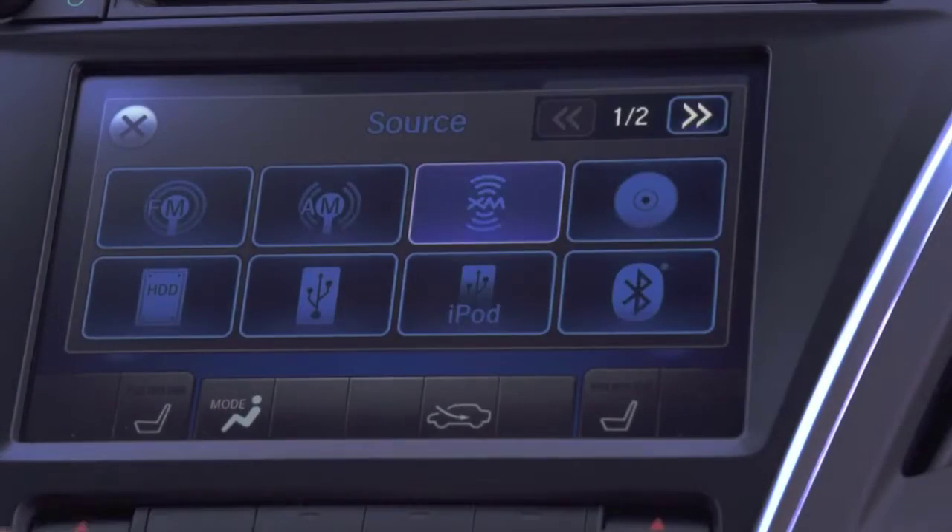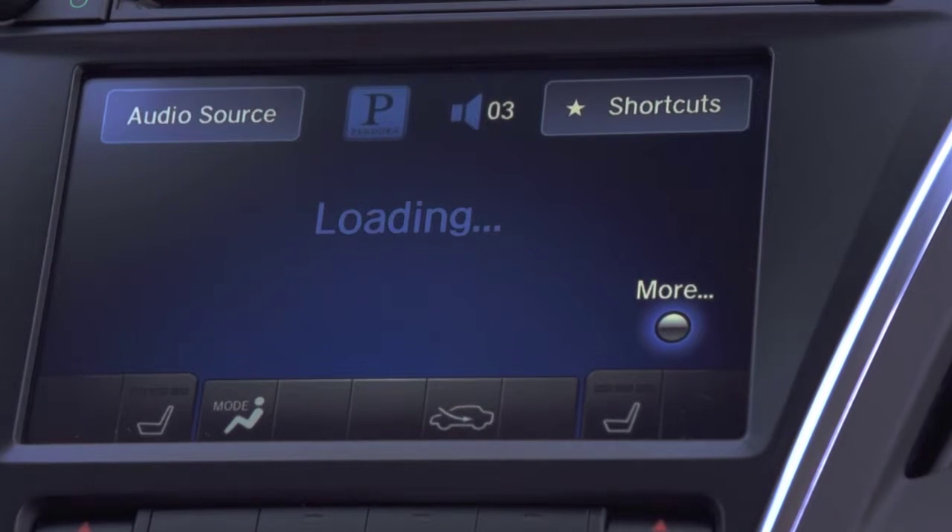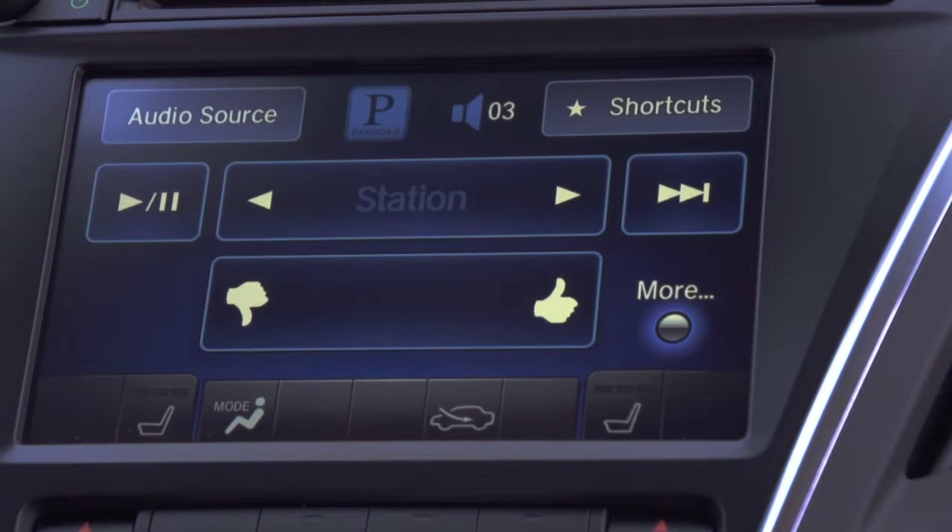The interface is now mostly touchscreen with haptic feedback to the driver. Not only does it look much cleaner, it's also very intuitive.